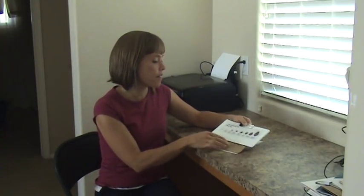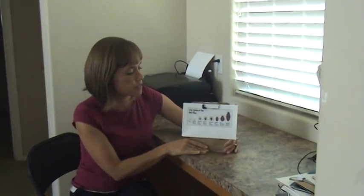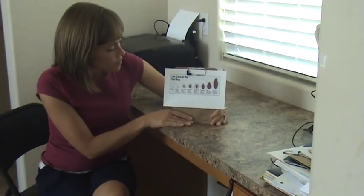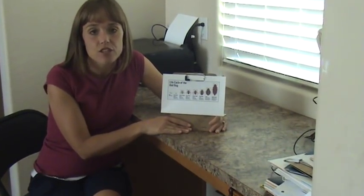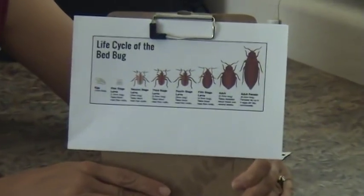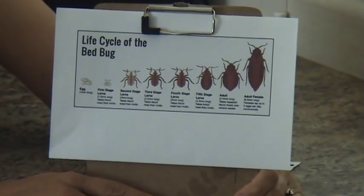We'll look right here at the life cycle — we'll zoom in and you'll be able to see the visual. So it starts out as an egg. The eggs are sticky, which makes it hard, so with regular cleaning sometimes you might not be able to get them with a vacuum.